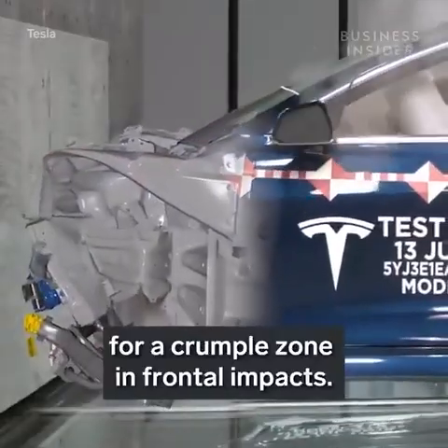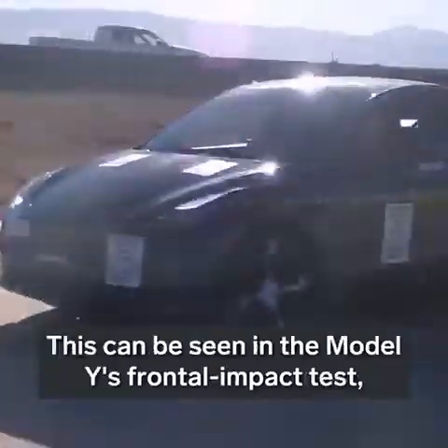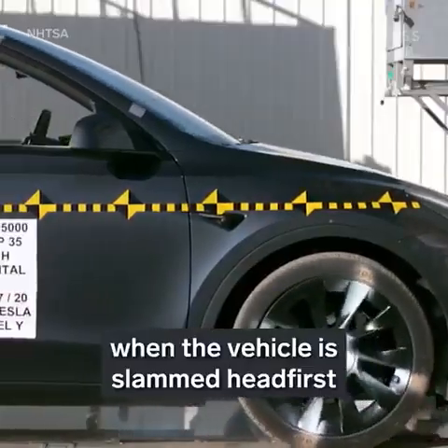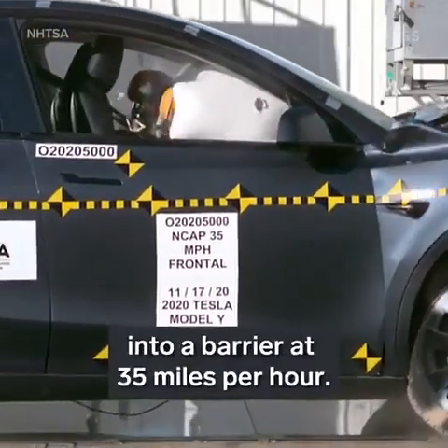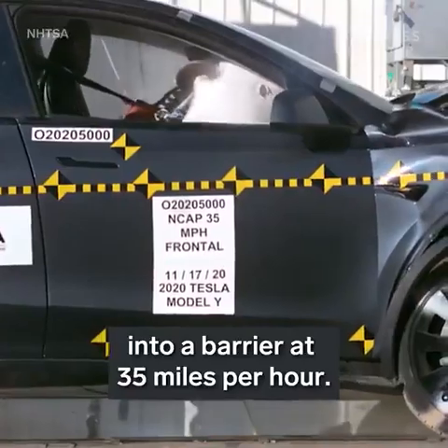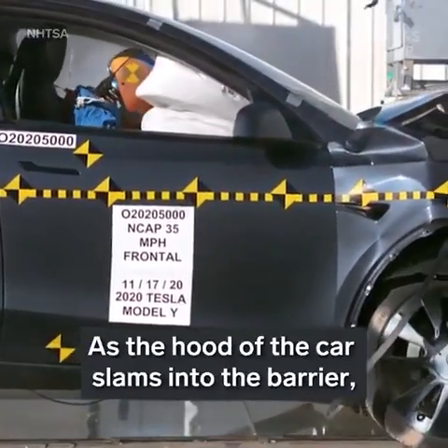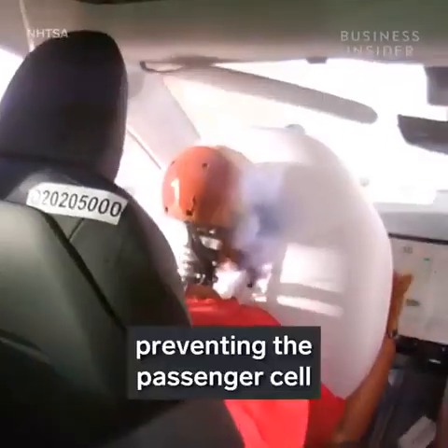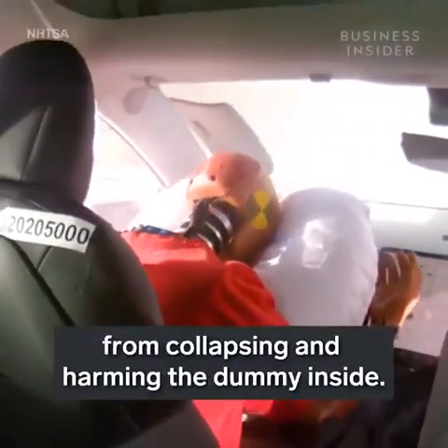This can be seen in the Model Y's frontal impact test, when the vehicle is slammed headfirst into a barrier at 35 miles per hour. As the hood slams into the barrier, it crumples and absorbs the impact, preventing the passenger cell from collapsing and harming the dummy inside.